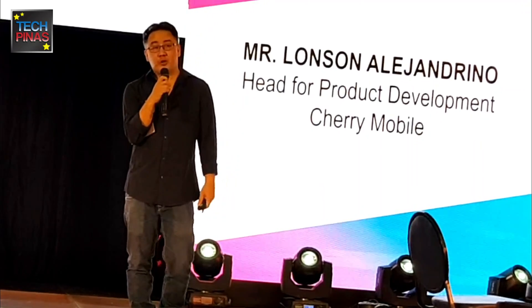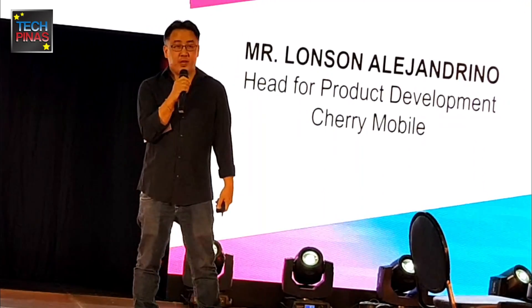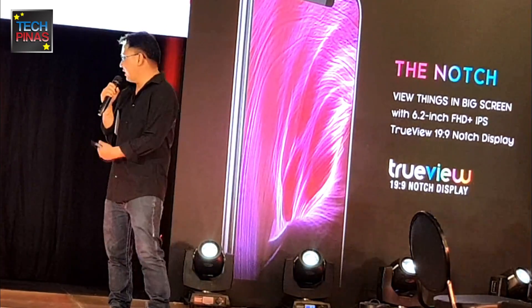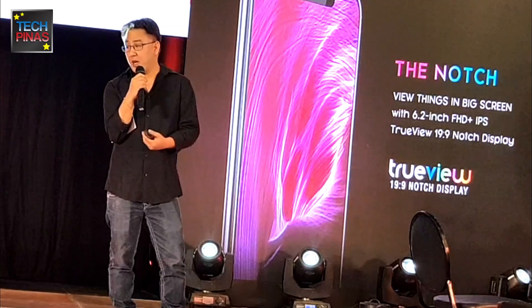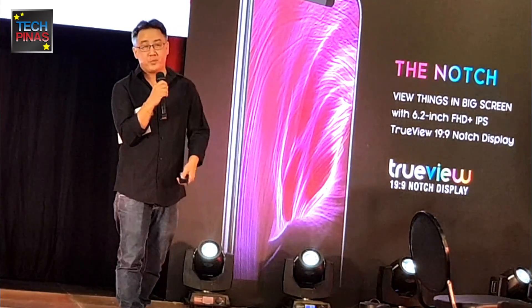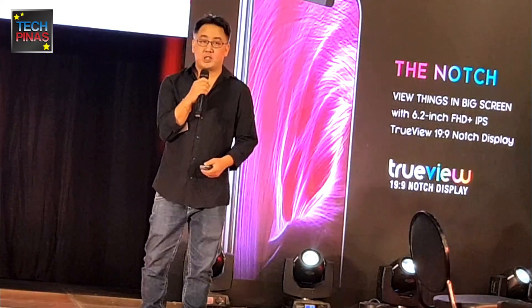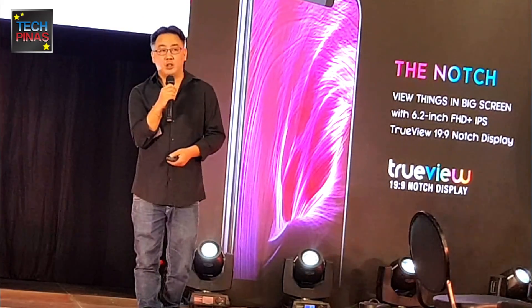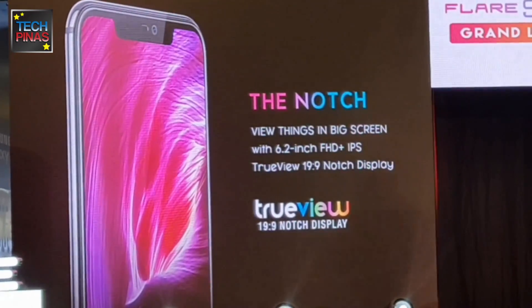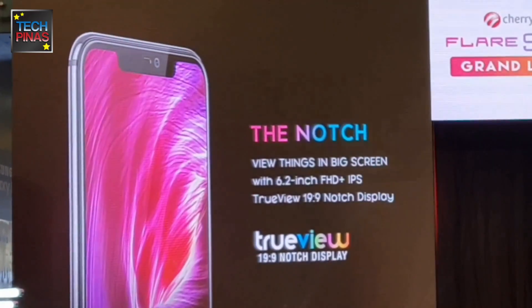Today I'm proud to announce and officially unveil the Flair S7 Plus. Let's start with the notch. The notch is currently the trend in the smartphone market since 2018. The Flair S7 Plus is crafted and engineered with a 6.2 Full HD Plus display using the notch display.